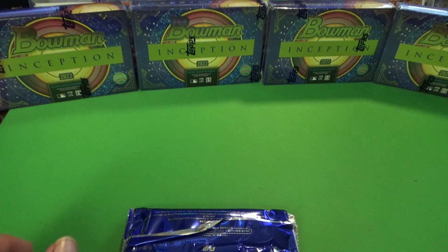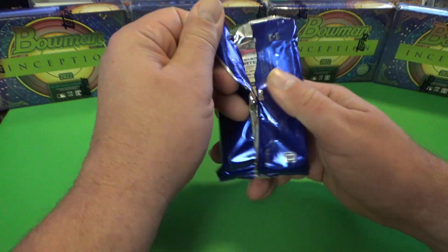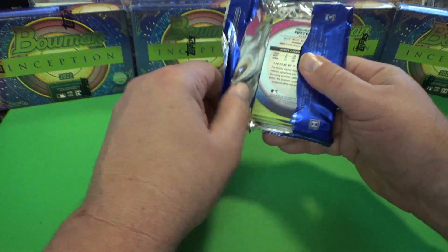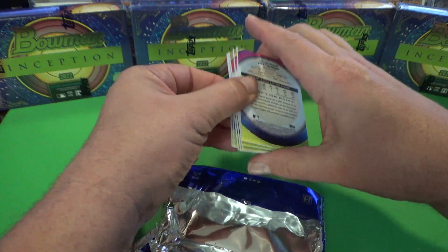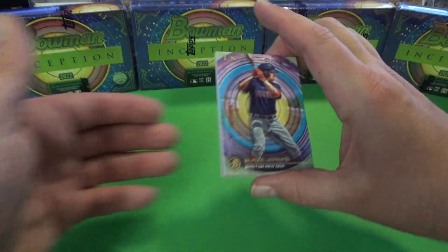They put out the product — why can't they guarantee it? We're going to have a short mail day after we open a few of these boxes and see what we can get. We'll examine these cards and see what they're like for our first look here.